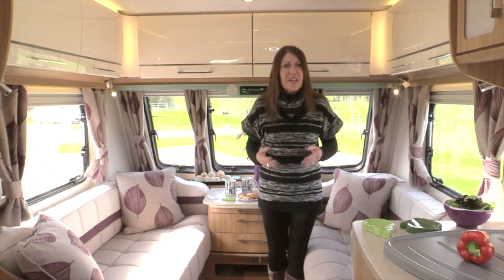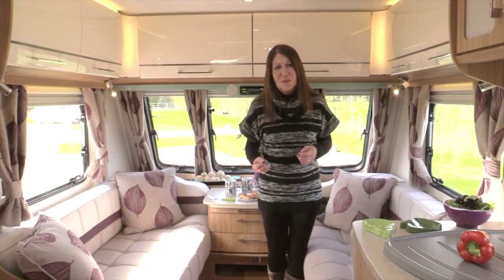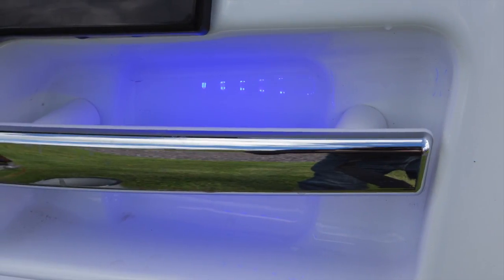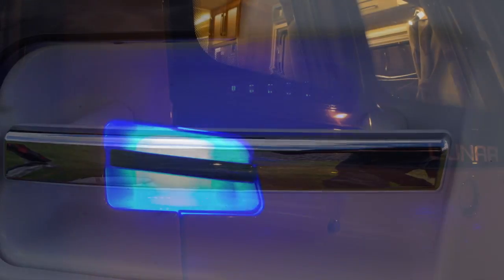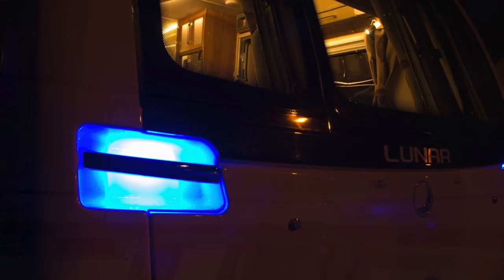The Saros celebrates heritage and at the same time gives caravan buyers a range that breaks new ground in style. Saros models have bright blue lights within the grab handles. You can switch them on once you're on your pitch — a feature guaranteed to turn heads on caravan parks.